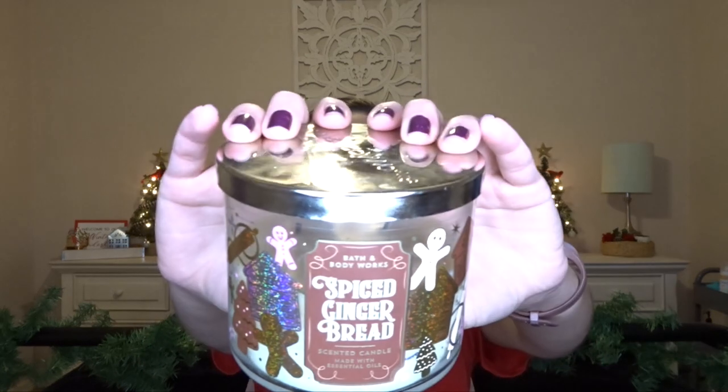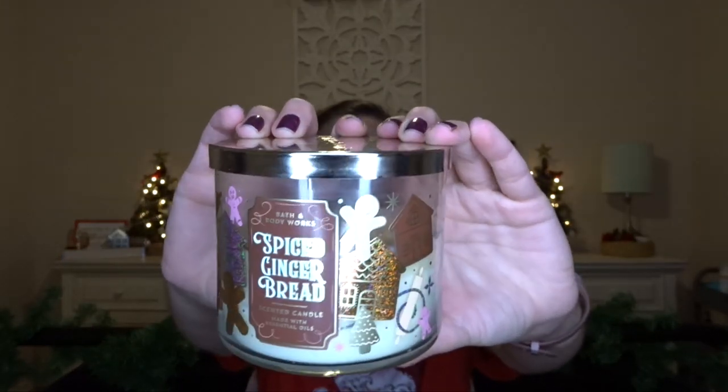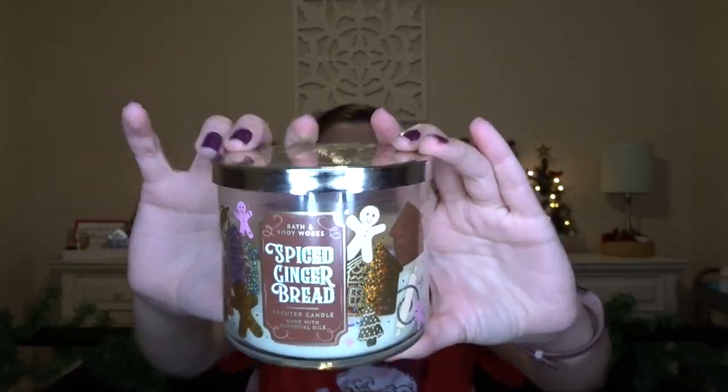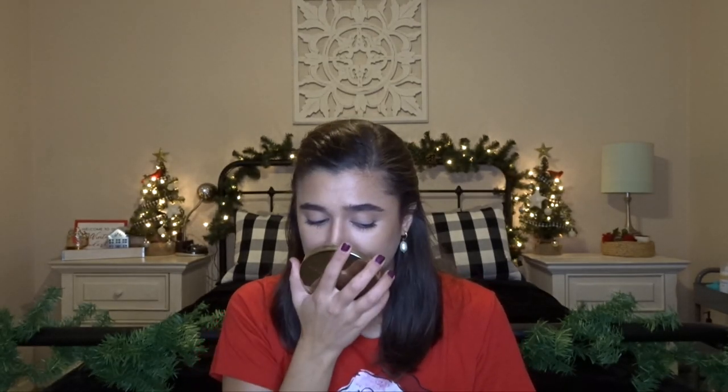Now we're going to move on to the big ones — the 3-Wicks from Bath & Body Works. I have them in my Candle Day bag right next to me, because there are exactly 12 of them, and that's how many fit in the Bath & Body Works bags. I'm going to do my two from last year first. So I have Spiced Gingerbread right here — this is the Holiday Traditions packaging from last year. The scent notes are vanilla icing, cinnamon sugar, and fresh ground nutmeg.